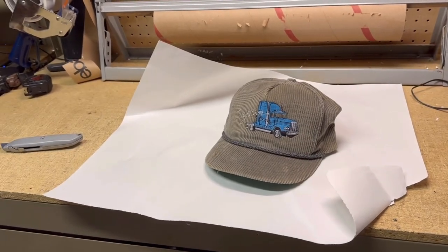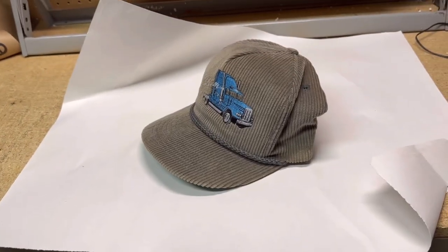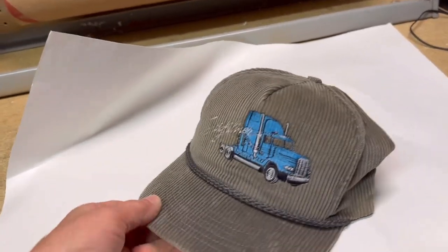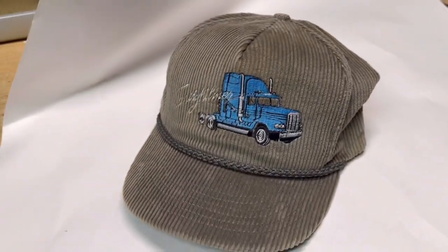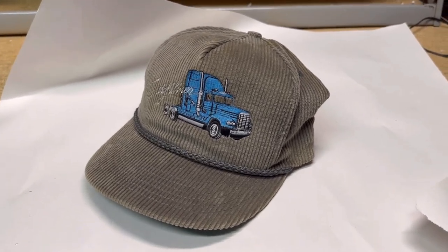A hat. I used to sell so many hats, now I hardly even look for them because the market is so saturated. I did pick this one up probably five or six years ago. It's a Freightliner corduroy hat, very nice condition, and I thought this would sell right away, but it was one of those listed and forget it. It finally did sell for the asking price of $20.